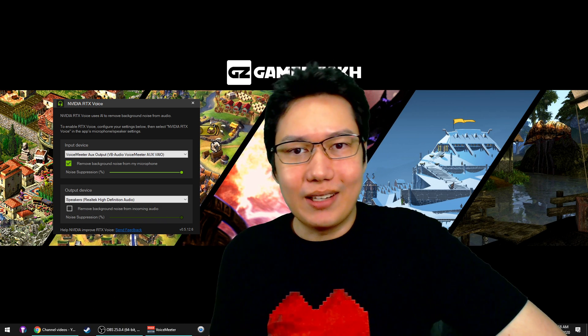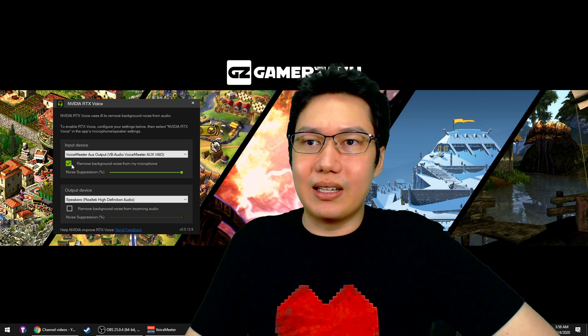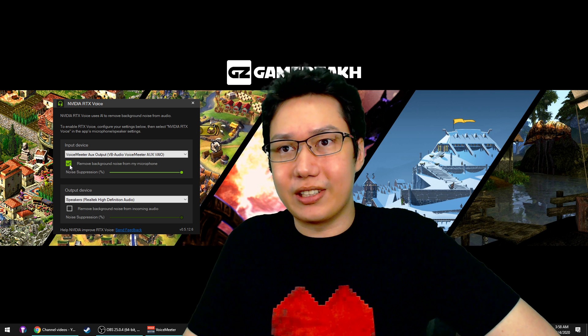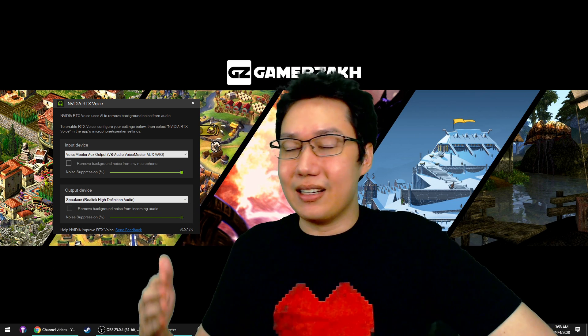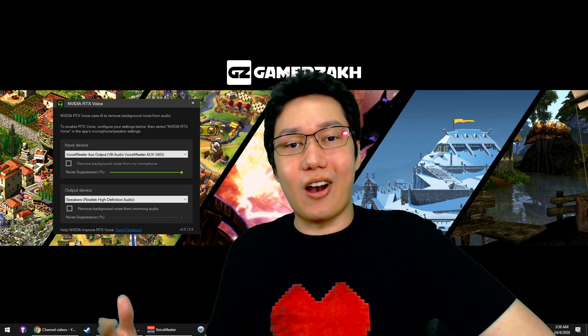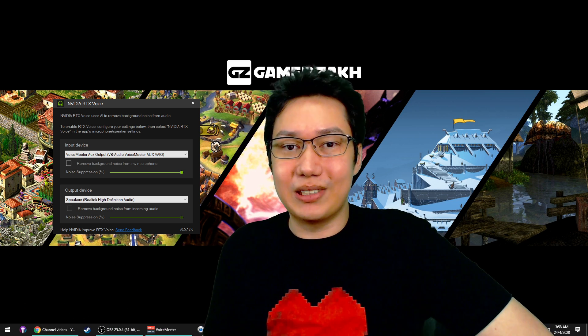So why not give it a shot? Just to demonstrate what's actually going on, I'm going to remove the background noise suppression now so you can hear everything. You can now hear there's a fan, there's music playing — this was going on this whole video.